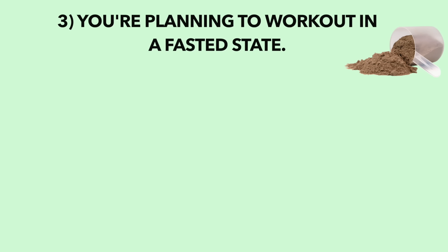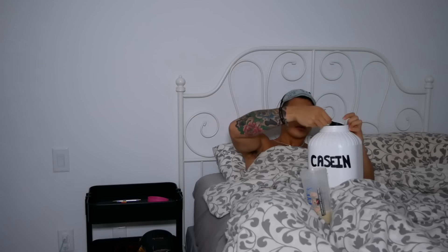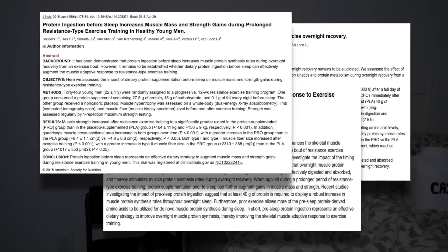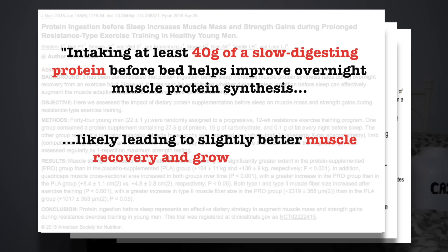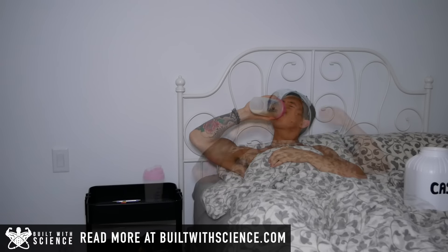If you're planning on working out in a fasted state, then ingesting your shake within an hour or so after your workout seems to be ideal. In addition, to maximize your results, you might also want to consider ingesting casein protein powder shortly before bed. Multiple recent studies have found that intaking at least 40 grams of a slow-digesting protein before bed helps improve overnight muscle protein synthesis, which theoretically leads to better muscle recovery and growth over time. Since casein is slow-digesting, it makes this more convenient and might be something you want to incorporate in addition to your whey protein.